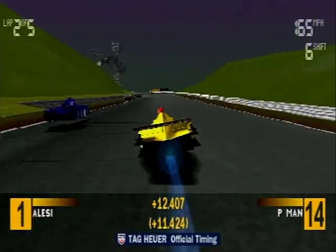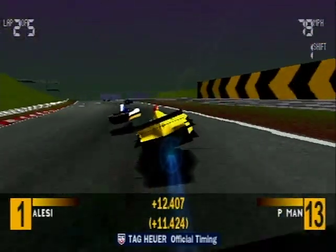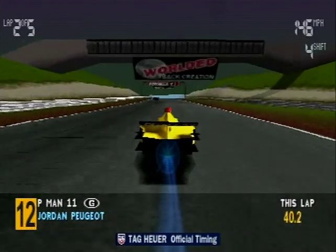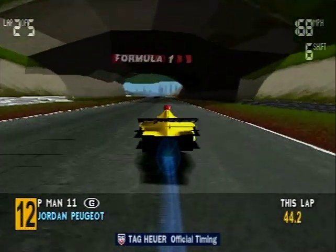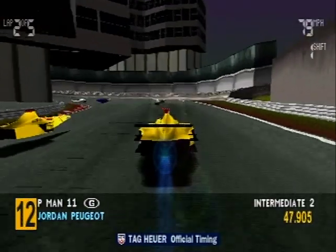The top positions are: first, Jean Alesi — hang on, he's hit truly! In second place, Gerhard Berger. In third position, Michael Schumacher. In fourth, Mika Hakkinen. Fifth, Giancarlo Fisichella. In sixth place, Eddie Irvine.